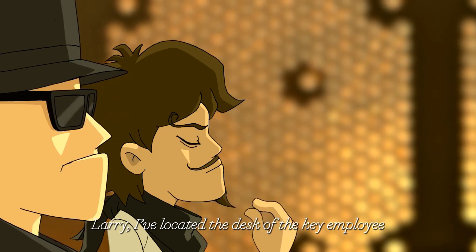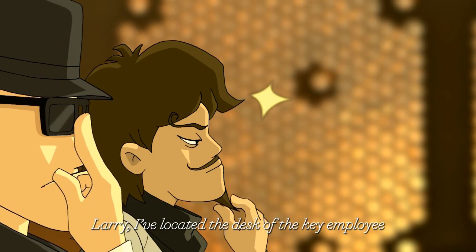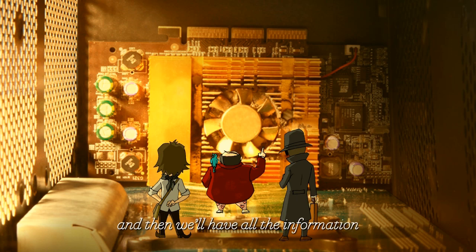I've located the desk of the target. Go get his computer and then we'll have all the information.